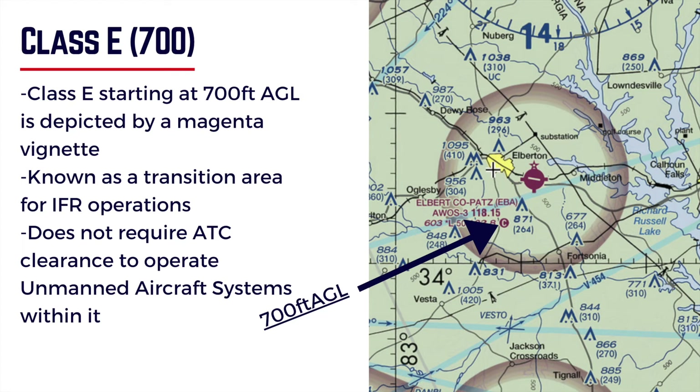A controlled airport would be the color blue. So, towered is blue, non-towered is magenta — uncontrolled versus controlled. Controlled is blue, which means it actually has a control tower. Also, Class E at 700 feet does not require ATC clearance to operate an unmanned aircraft system within it. If you're inside that magenta shaded circle flying your drone, you do not need authorization to fly in there — no authorization from the FAA or ATC is required.